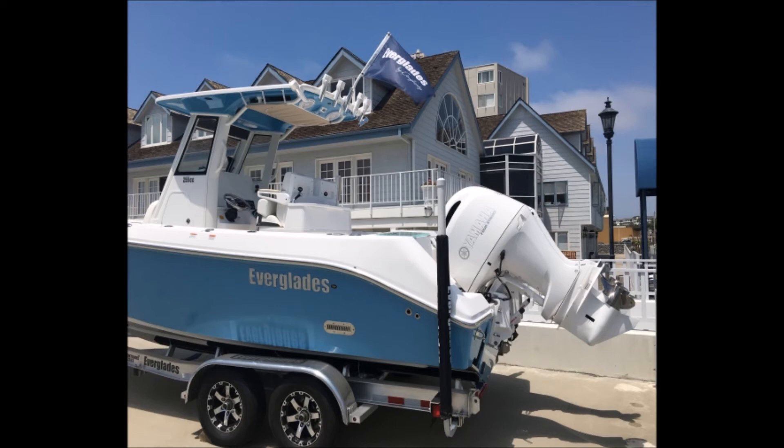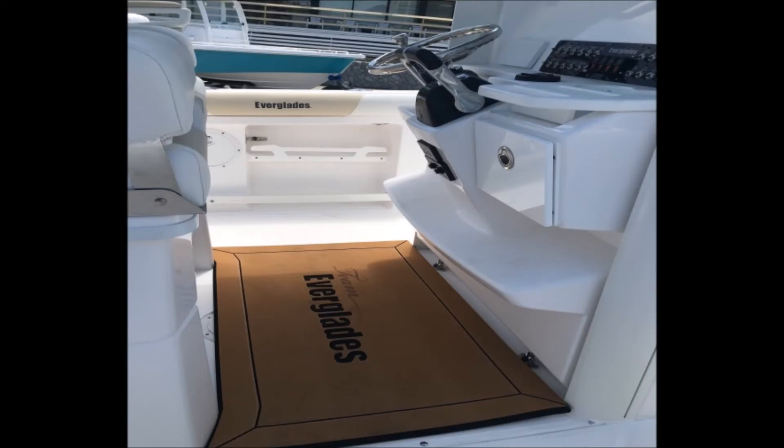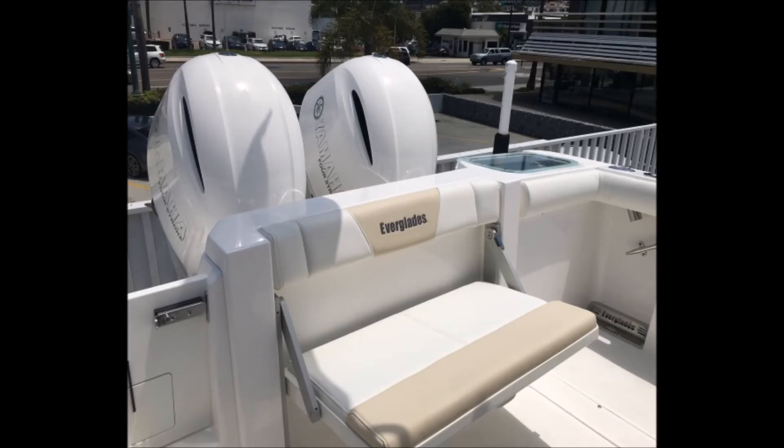The owner states this is the largest 25-foot center console on the market, with more area due to its beam of 9 feet 3 inches. It's a great boat for towing and running up and down the coast for fishing. With a range of 316 miles at cruising speed, the 255CC is great for family fun or a total fishing machine with your buddies. For more information and pictures or to contact the owner, visit boatersnet.net.